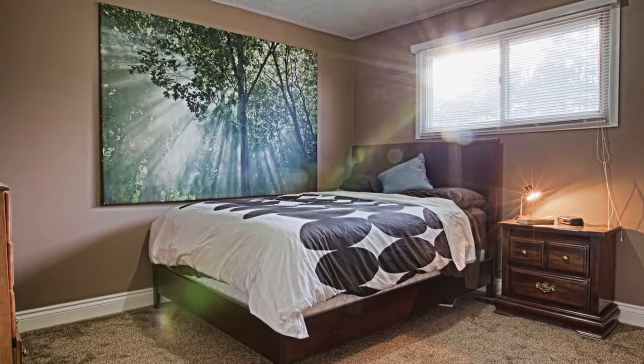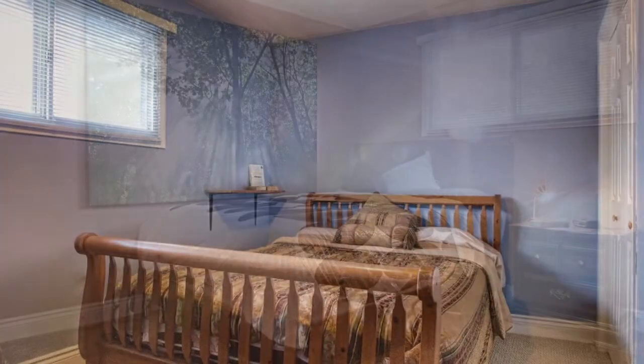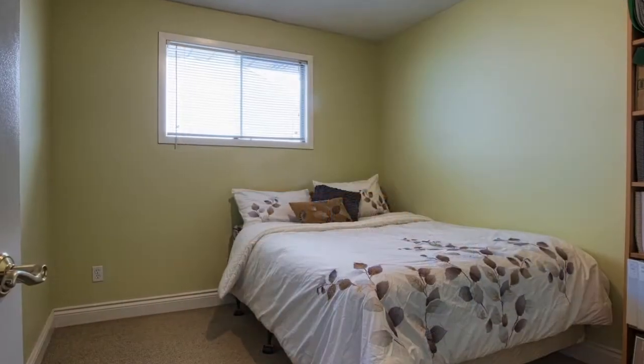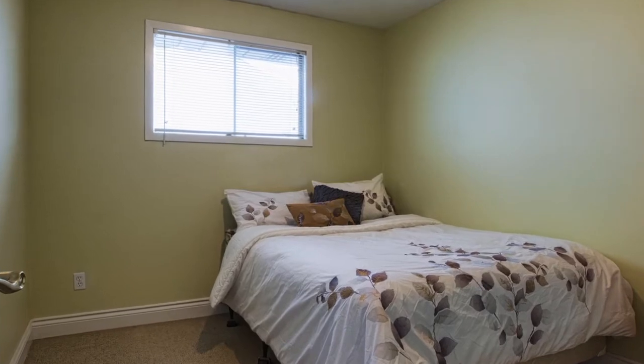Spacious three bedroom, one and a half bathroom bungalow with loads of space and tons of potential. Spend the long nippy nights sitting outside and enjoying the warmth and comfort of your very own hot tub.